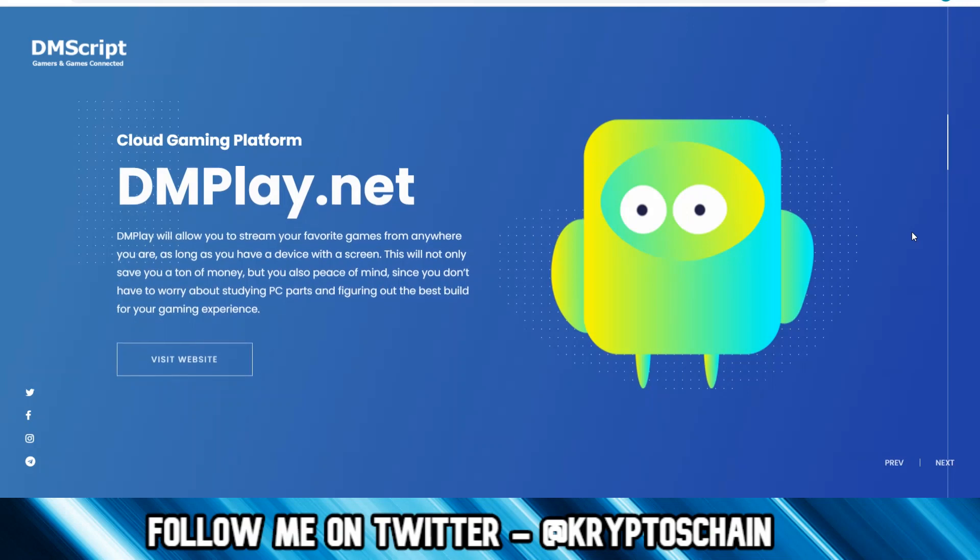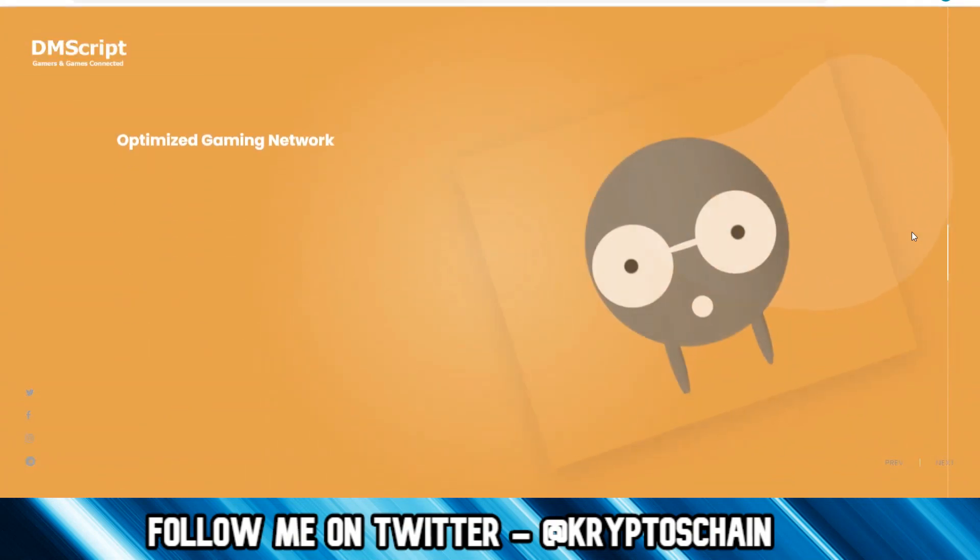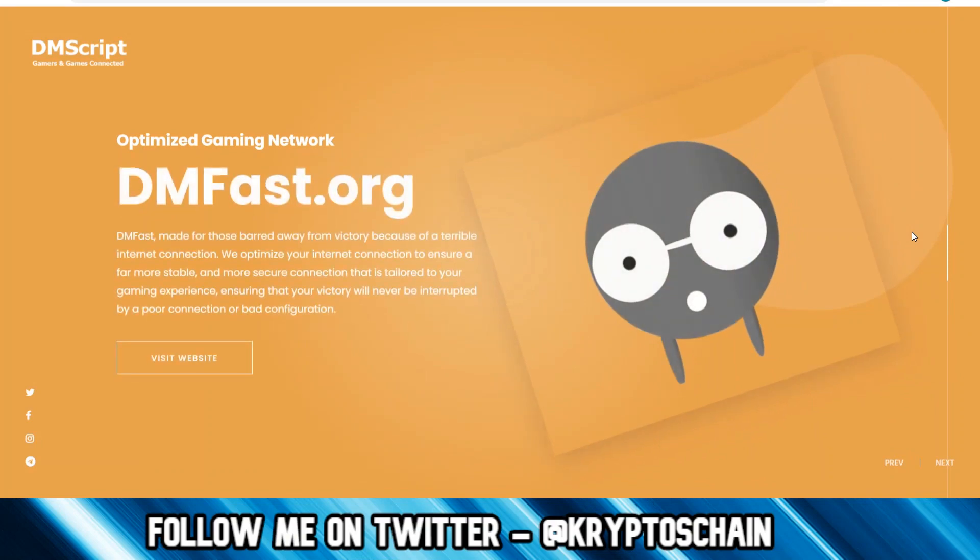The first product is the cloud gaming platform dmplay.net. DMplay will allow you to stream your favorite games from anywhere as long as you have a device with a screen. The second is Higloo, a P2P betting platform — DMscript's main project at the moment. Higloo is a peer-to-peer betting platform focused on e-sports, allowing you to bet directly with others on your favorite team. Third is DMFast, an optimized gaming network made for those held back by a poor internet connection, providing a more stable and secure connection tailored to your gaming experience.